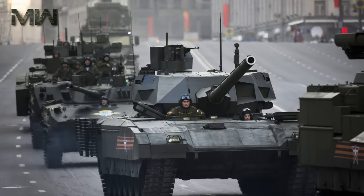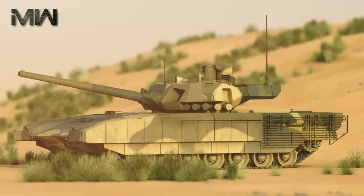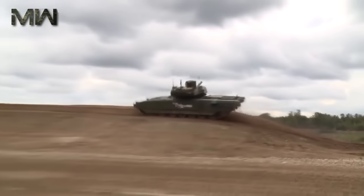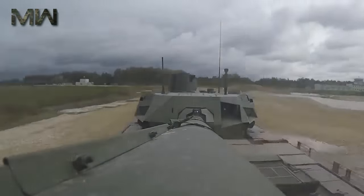It is the world's newest and most advanced main battle tank, as well as the first next-generation tank to enter serial production. Russia claims the tank's main armament is 20 years ahead of comparable Western tank guns and renders existing NATO anti-tank weaponry obsolete.